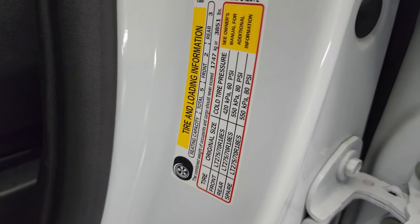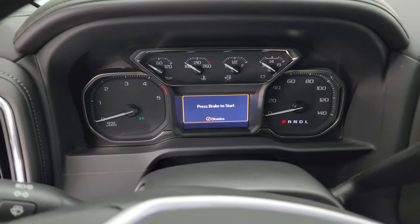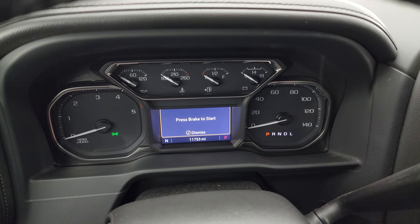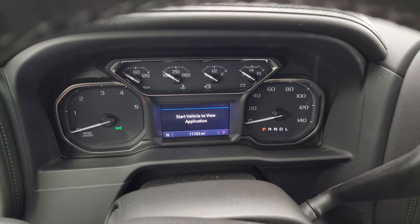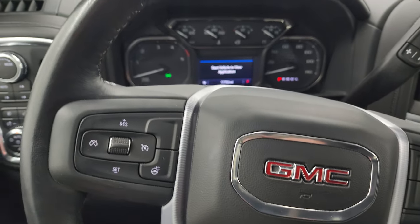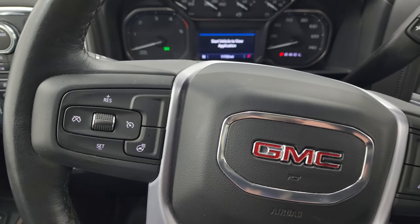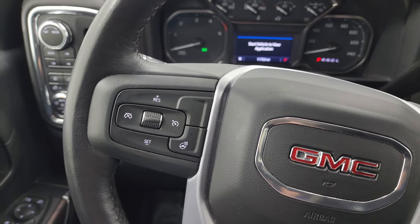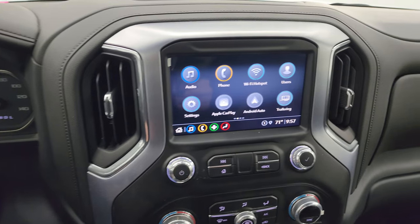We're going to show you the tire and loading information as well as the trailering information — GM's nice enough to give you that right there — along with your VIN stickers. Hopping inside to check out the miles, the radio, and everything this truck has to offer: this one has 11,753 miles. You get the compass display and the nice digital instrument cluster. There's a heated leather-wrapped steering wheel with Bluetooth and information center controls on the right, and cruise controls and heated steering wheel controls on the left. There's your Allison 10-speed automatic transmission shifter.